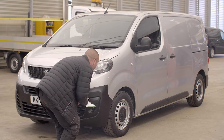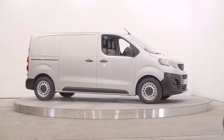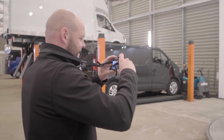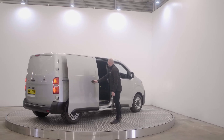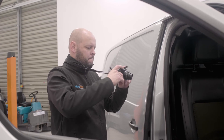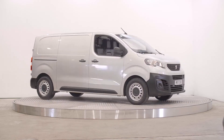Our marketing department will build a digital portfolio of the van to be shared on our website and other platforms, like Autotrader. Every listing features an extensive range of photos showing every feature and detail, covering the interior and exterior of the van. We also produce a professional video tour using a state-of-the-art camera, so you can get a real feeling for the van.